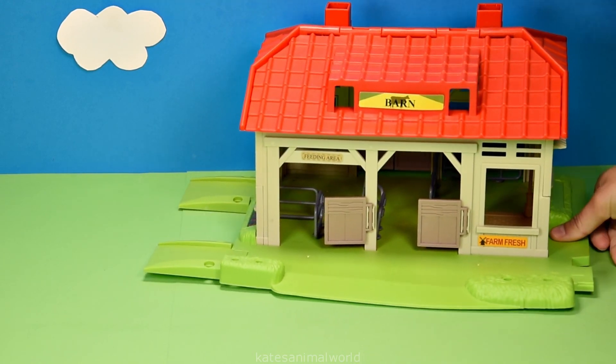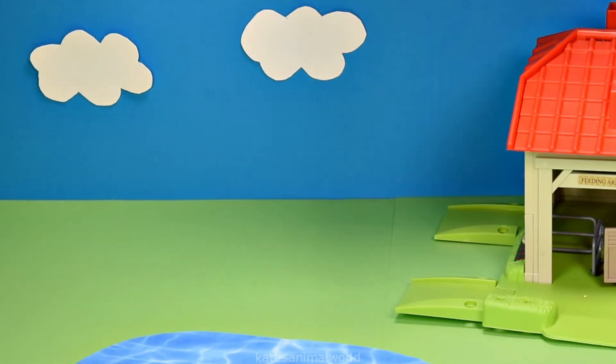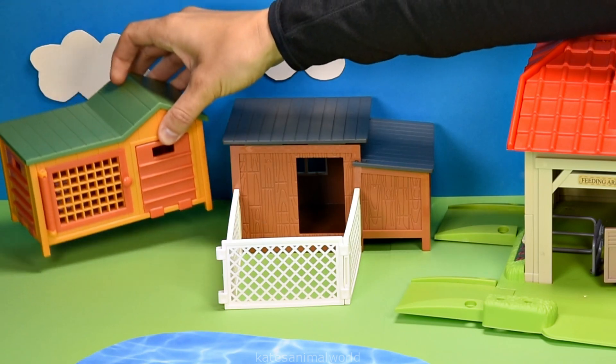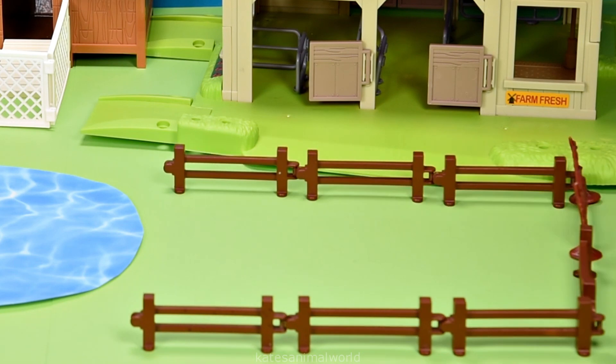Hey kids, today we're building a horse stable, a pond for the animals, a chicken coop, a rabbit hutch, and a fence to keep the farm animals in.